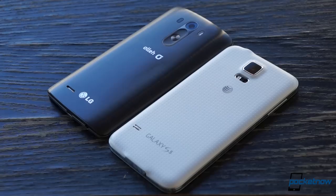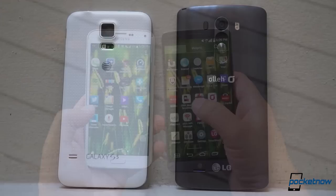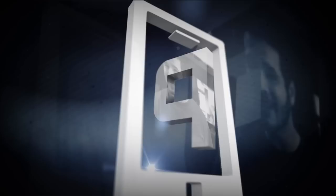On today's comparison, it's more than just LG versus Samsung. It's outdoor versus indoor, utility versus beauty, function versus form — Galaxy S5 versus LG G3.